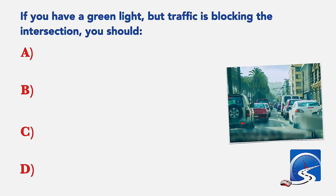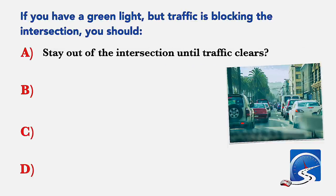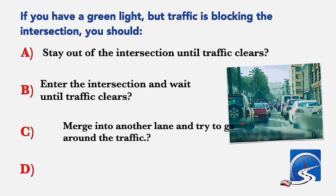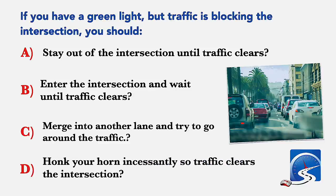If you have a green light but traffic is blocking the intersection, you should: stay out of the intersection until traffic clears; enter the intersection and wait until traffic clears; merge into another lane and try to go around the traffic; or honk your horn incessantly so traffic clears the intersection. Correct answer B: enter the intersection and wait until traffic clears.